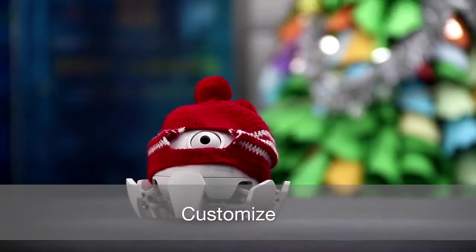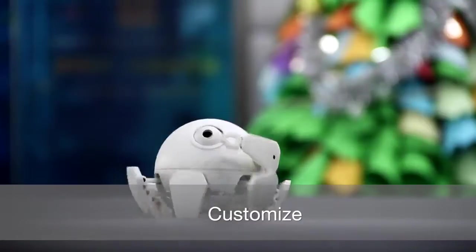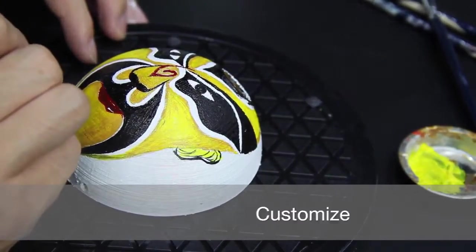You can make Xspider even cooler. Add a hat. Add an arm. Paint the case. Imagination is the limit with Xspider.